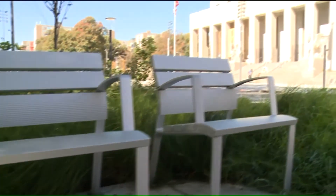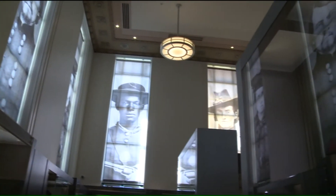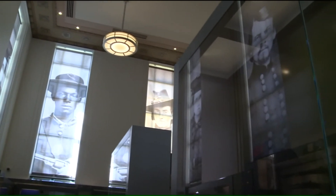Set to open Saturday, November 3rd to the general public, the Soldiers Memorial Military Museum has undergone a 30 million dollar major renovation over the last few years.